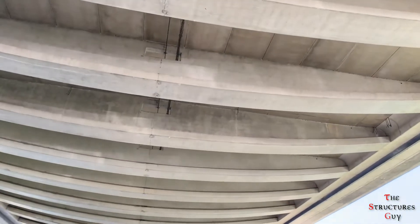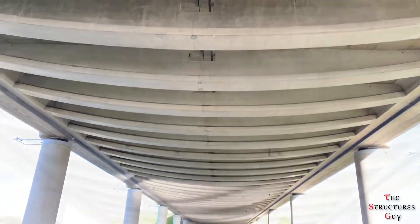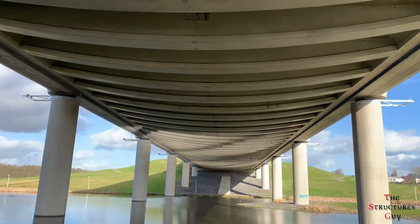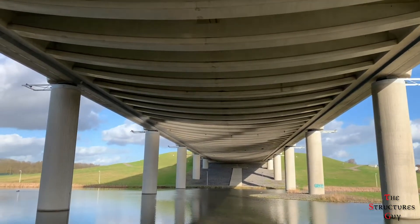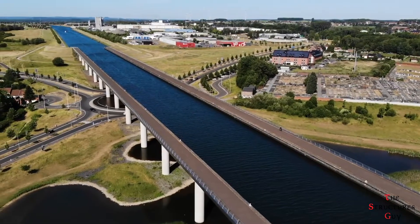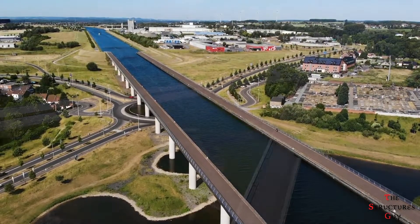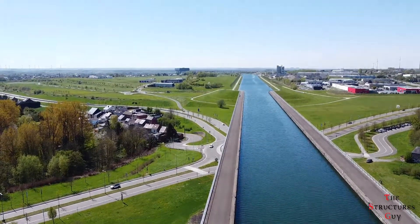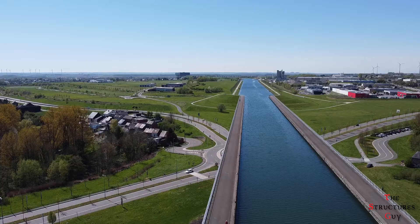Other measures are taken to make the bridge waterproof, such as minimizing the number of expansion joints and the use of dense concrete. Another specific feature is that the canal viaduct is supported on a limited number of columns to satisfy the aesthetic and technical criteria. Using a limited number of columns makes the structure very transparent within its environment. Although this bridge appears simple, there were many design and construction considerations that make this project a challenging one.